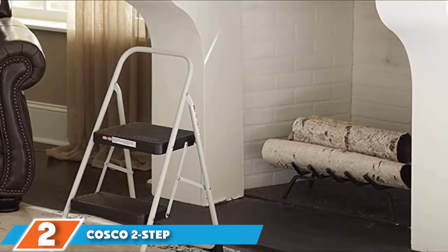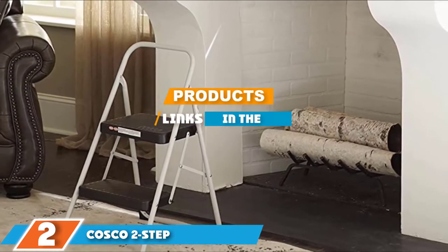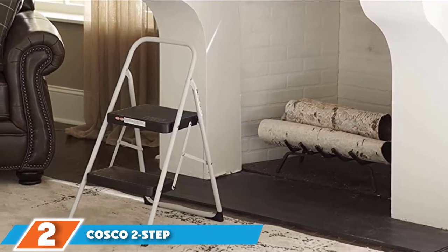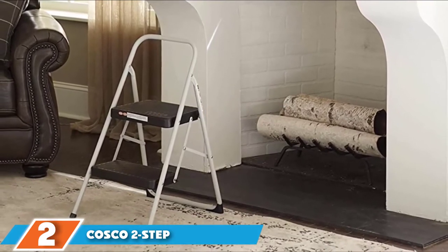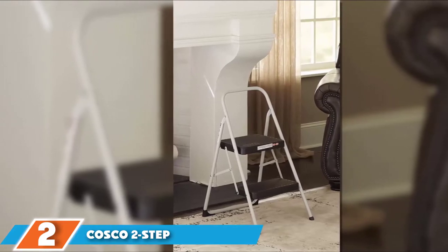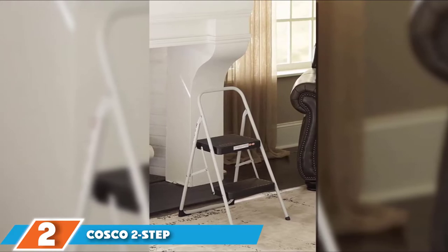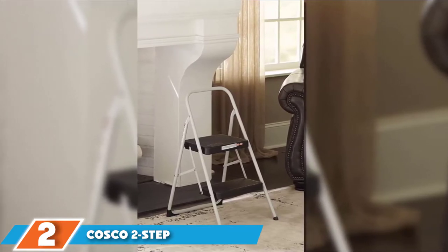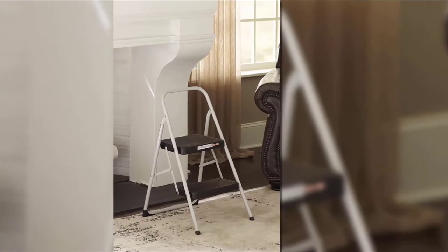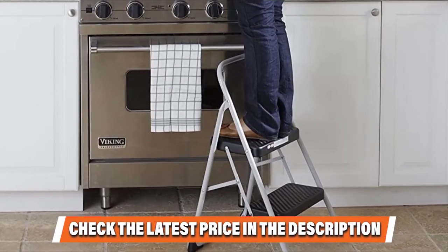Moving on to number two: the Costco Two-Step Household Folding Step Stool. Home should be where the comfort is — after all the stress the outside world has to offer, you should at least be able to reach the top of a cabinet easily. Thanks to the Costco Two-Step Household Folding Step Stool, you can do this and more while perched on a safe piece of equipment. Its versatility allows it to be used in virtually any room within the house.